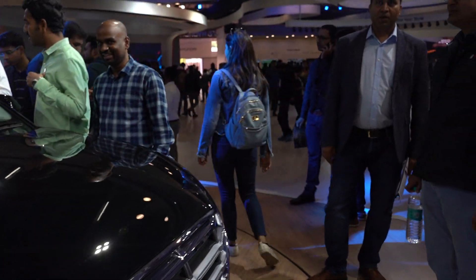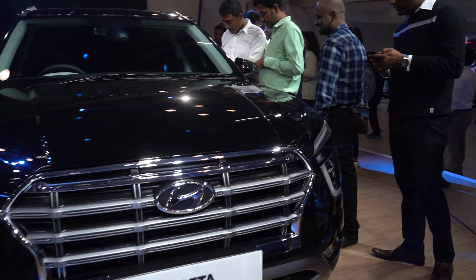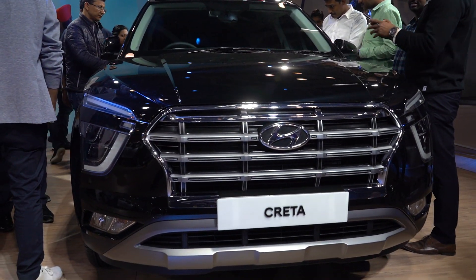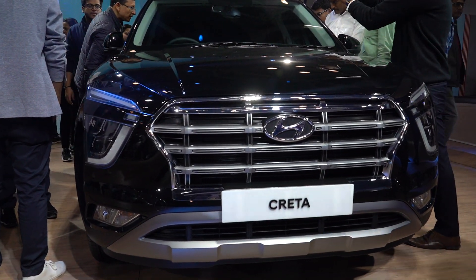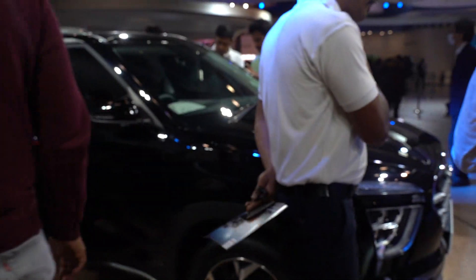This is the Creta — pretty futuristic design. The LED DRLs are big and strong, the grille is strong. Hyundai is really putting it out of the park these days with all their futuristic designs. Still don't have full specs so we'll probably have to talk to someone about that.